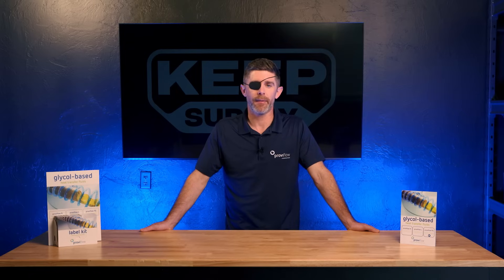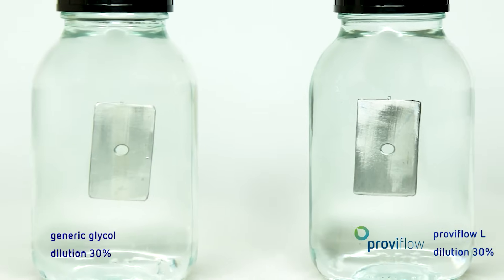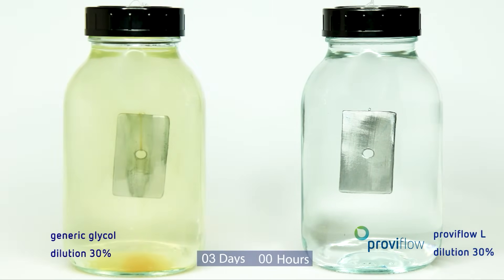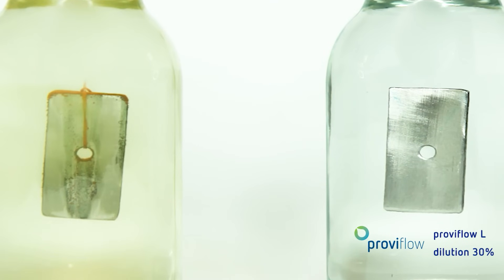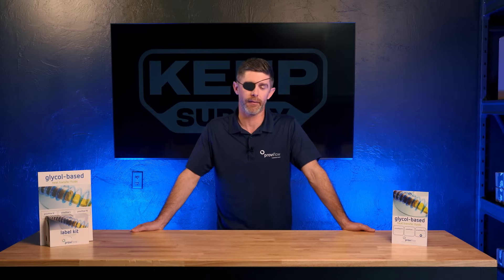We utilize the ASTM D1384-05 corrosion standard to evaluate the performance of our corrosion inhibitors. This process uses six separate coupons as a control — copper, soft solder, brass, cast aluminum, cast iron, and gray iron. These materials are suspended in a heat transfer fluid for two weeks, or 336 hours, at 90 degrees Fahrenheit while being aerated. This replicates an extremely corrosive environment. After that 336 hours, the coupons are removed and weighed for material loss, which equates to corrosion.